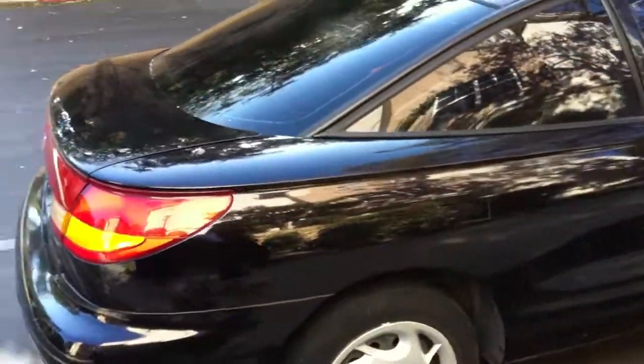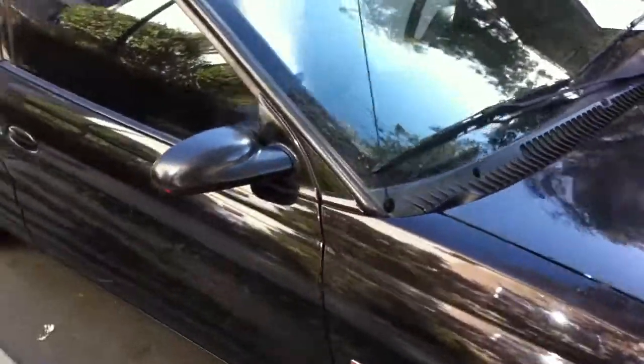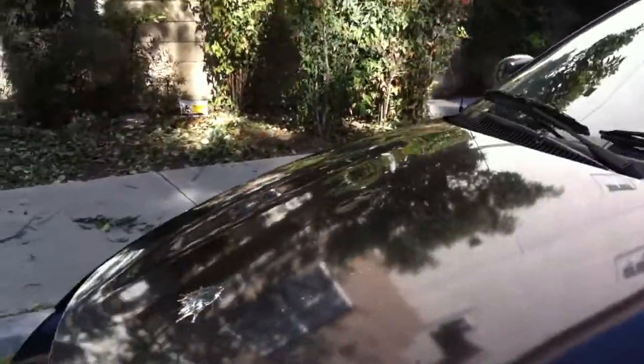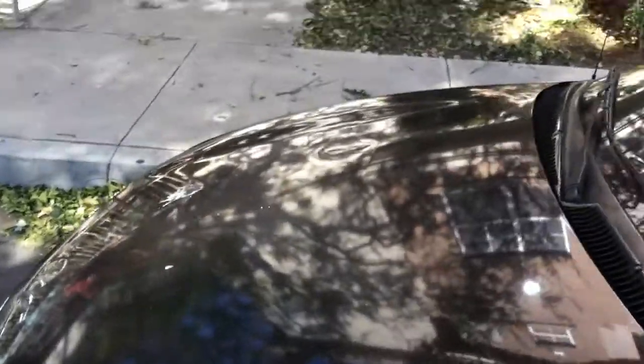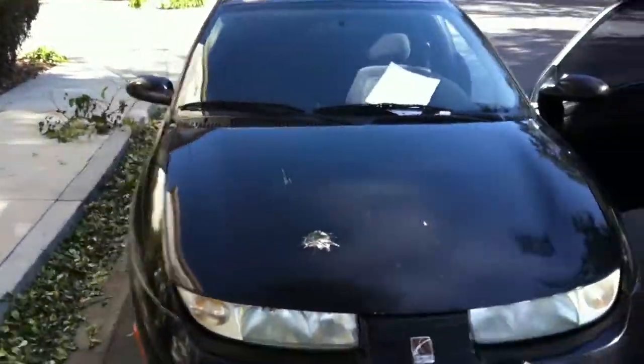There's no dents except the one on the hood. There's a dent right here where a rock skimmed across. It's not even that noticeable — you can barely tell. It's kind of there, but it's not that bad.